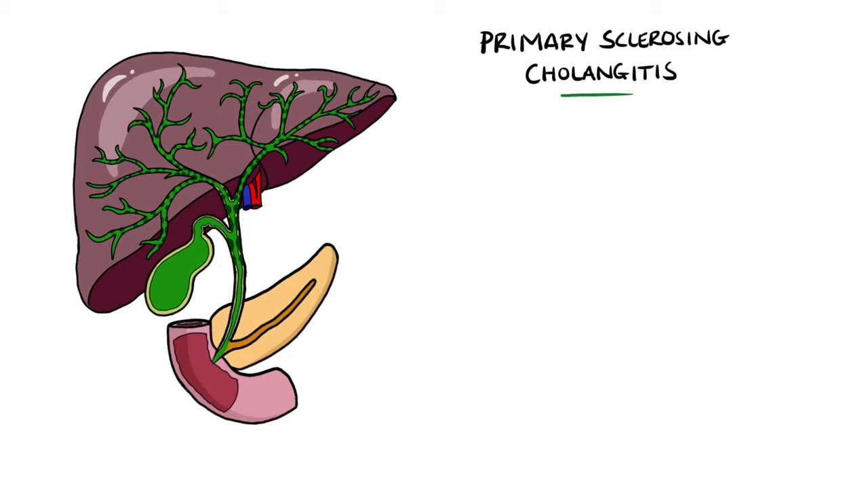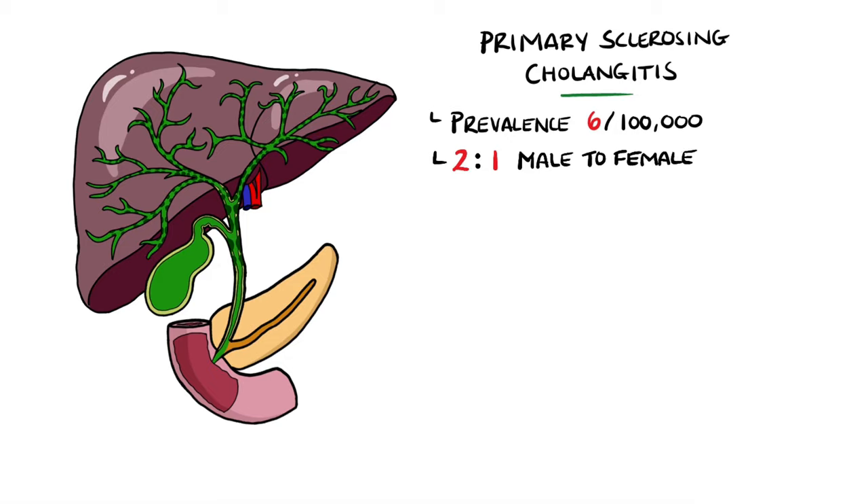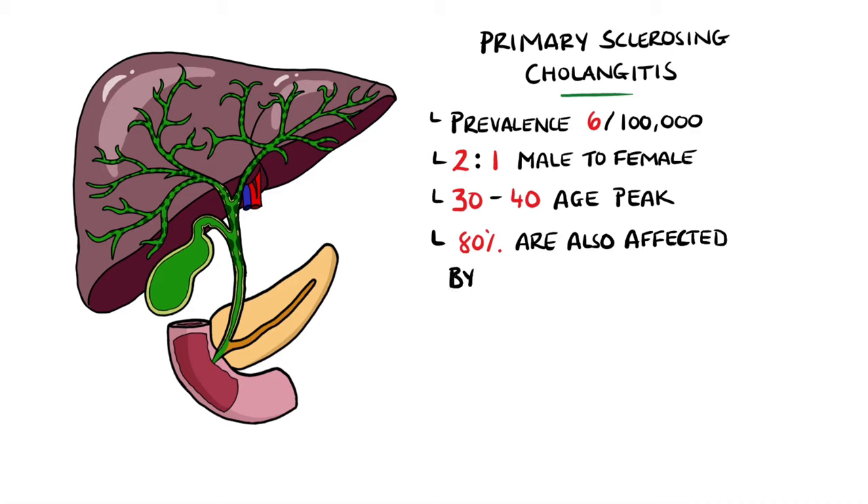It is rare, with a prevalence of around 6 per 100,000, but this is believed to be due to under-diagnosis. It is seen twice as commonly in males than in females, with a peak between the ages of 30 and 40. There is a strong link between primary sclerosing cholangitis and inflammatory bowel disease, in particular ulcerative colitis, with approximately 80% suffering from inflammatory bowel disease.